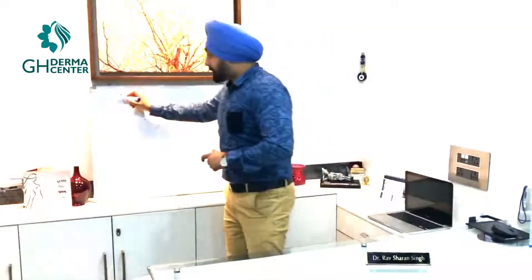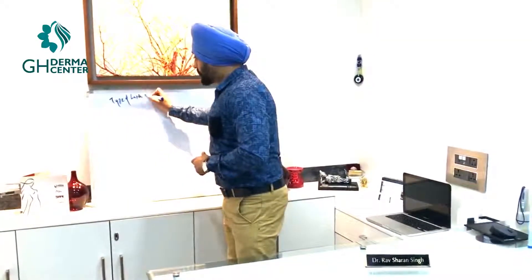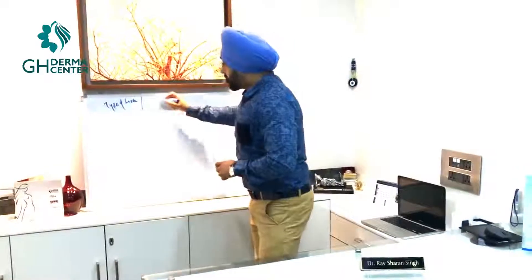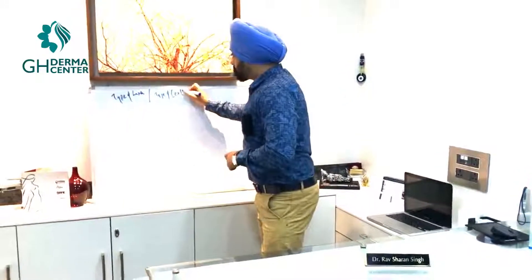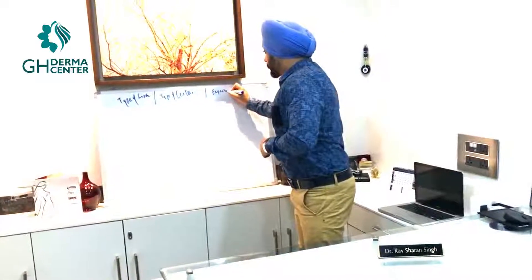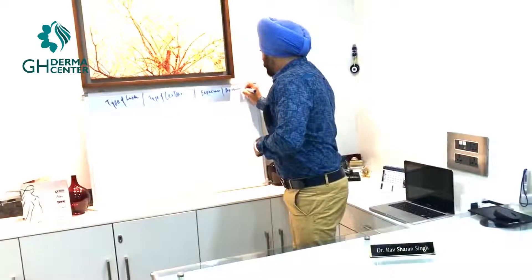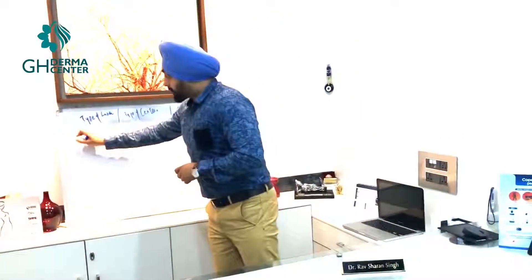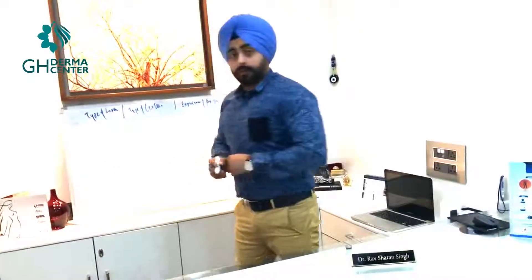The cost of laser hair reduction depends upon the type of laser being used, the type of center you are going to, and the experience of the aesthetician. So let's start with the first point: the type of laser. We have IPL, which we used to use earlier, then we have diode, and then we have Nd:YAG.